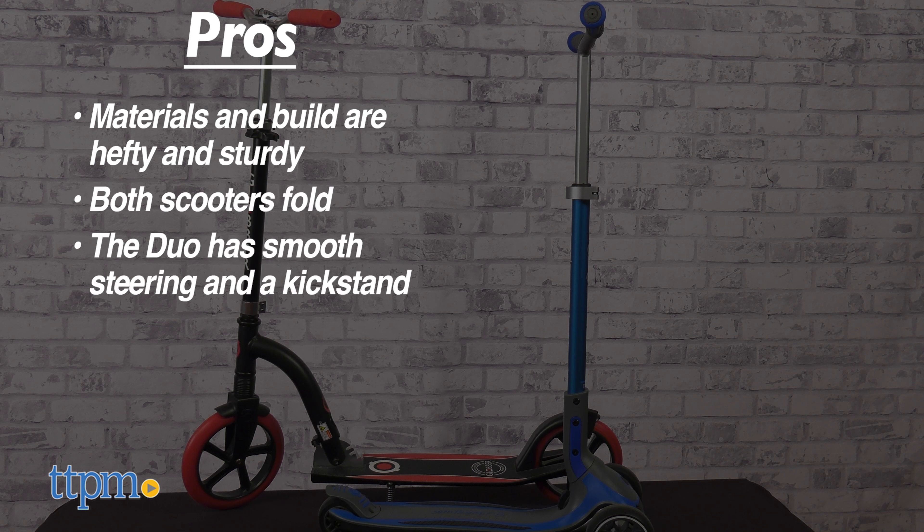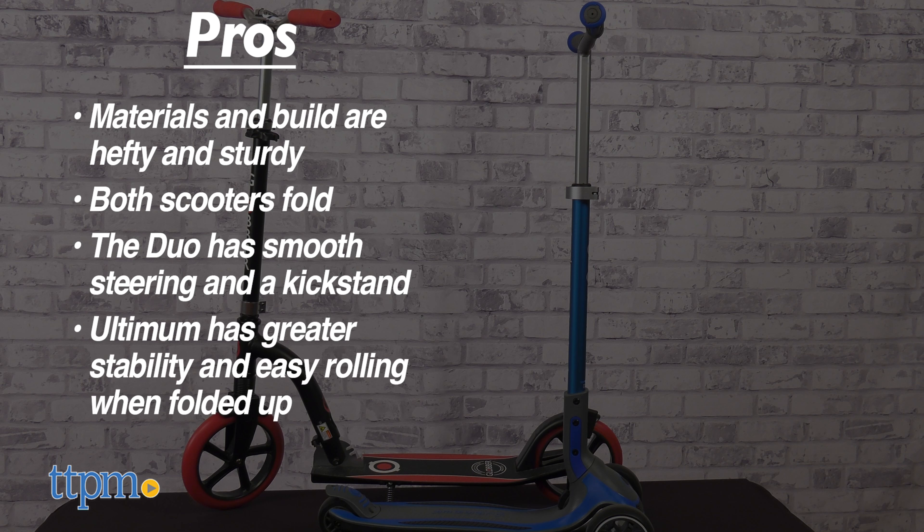Both scooters fold up. The Duo has very smooth steering and a kickstand, and the Ultimum has greater stability and an easy rolling feature when folded up. Both scooters also come in multiple great-looking colors.